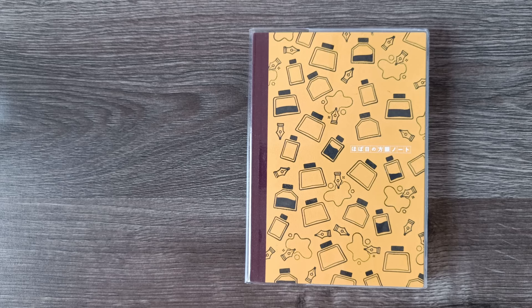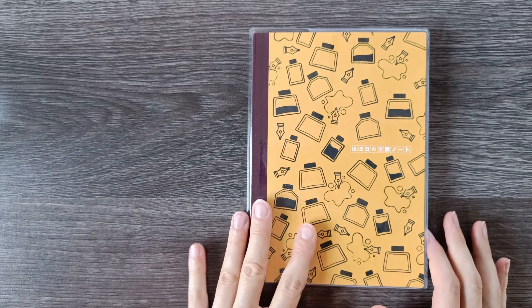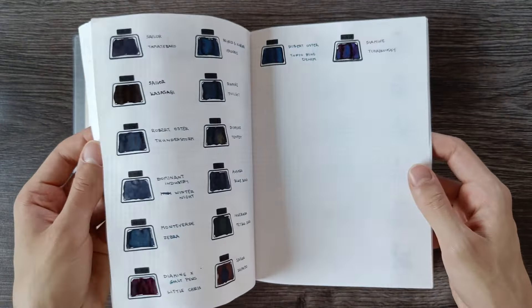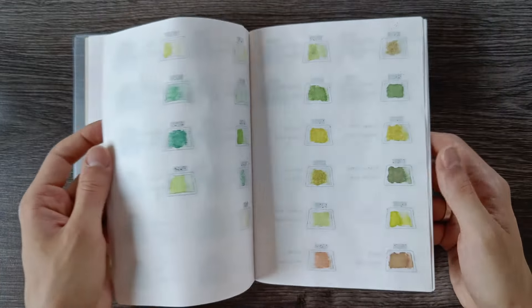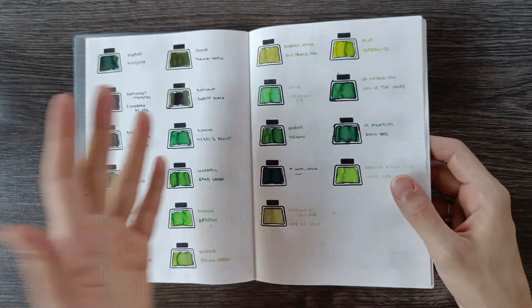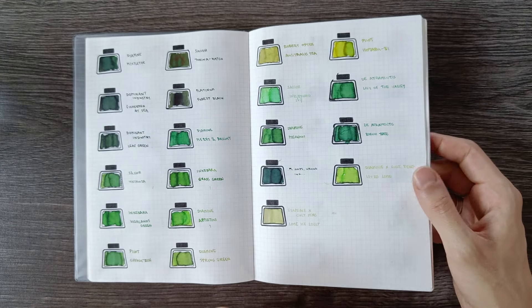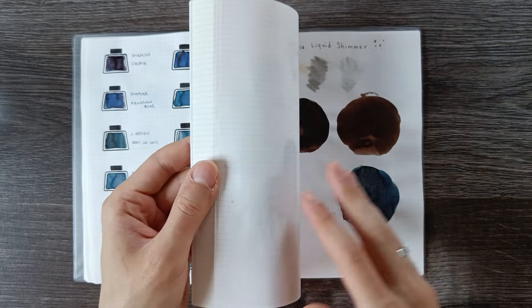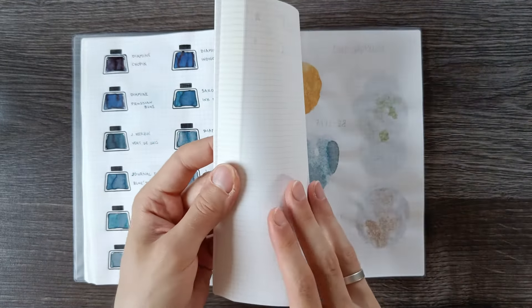I can only pick inks that I have started writing with this year that I have not used before in fountain pens, but they also have to be inks that I have inked up in a fountain pen so that I have actual writing experience with them. I've been doing an ink swatching series with lots and lots of inks, and I've swatched many of them this year but a lot I have not inked up in a pen and written with, so I feel like I can't really pick those as favorites.